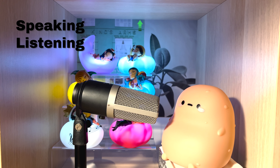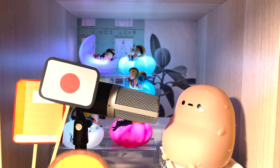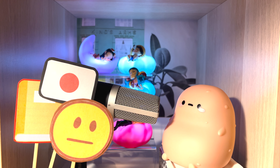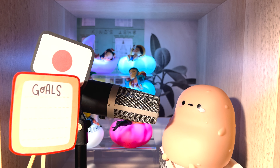Hi friend, Potato here. A few weeks ago I posted a video about my Japanese study routine. On average, I think I spend around 10 hours a week studying Japanese. So I thought, what if I spend 10 hours studying Japanese in one day?